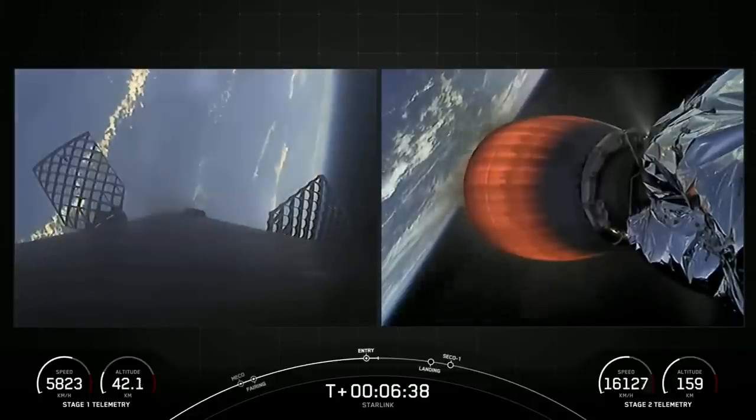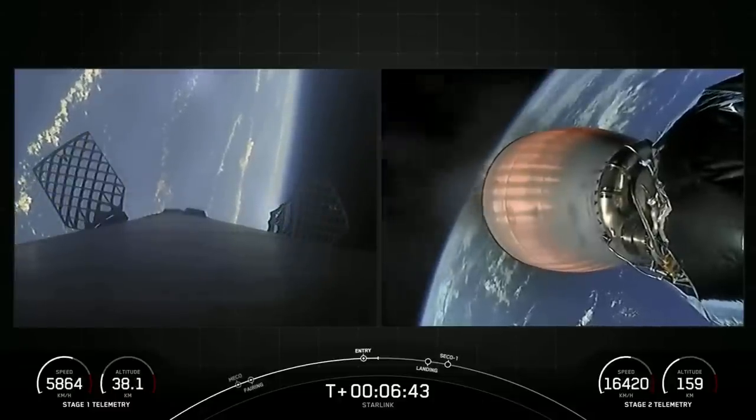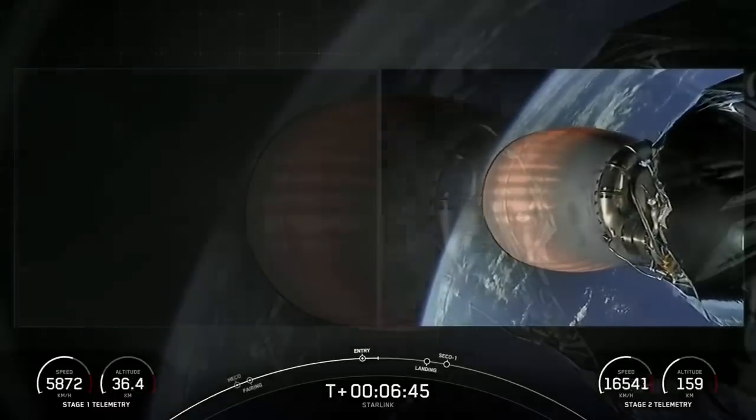Stage 1 Entry Burn shutdown. Stage 2 FTS is saved. There's that callout for Stage 1 Entry Burn shutdown. Both vehicles continue to follow nominal trajectories.